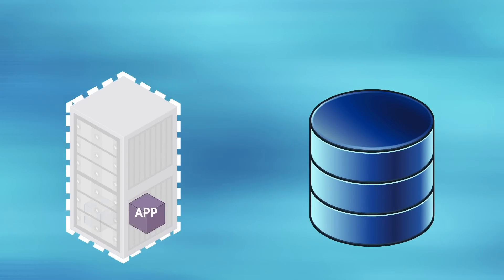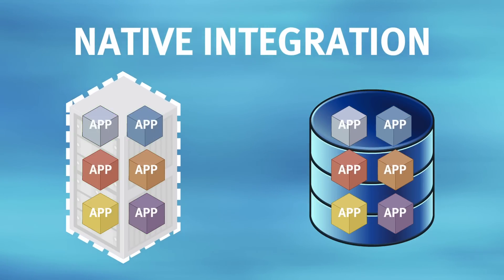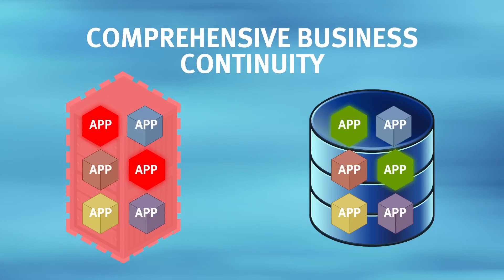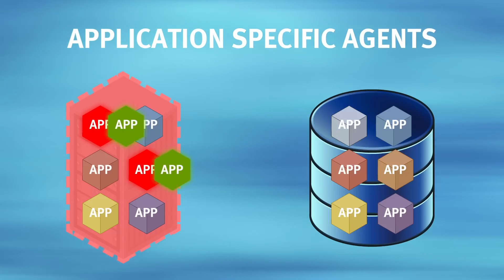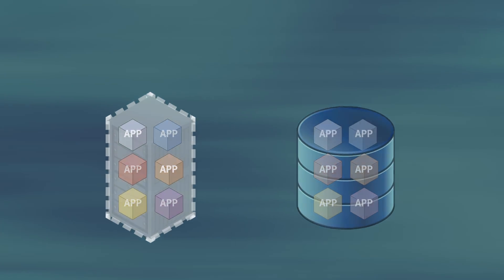Finally, it takes an extension of native integration for application consistency and shorter RPOs and RTOs. Only EMC provides comprehensive business continuity, including application-specific agents that ensure consistent backup and recovery of critical applications.